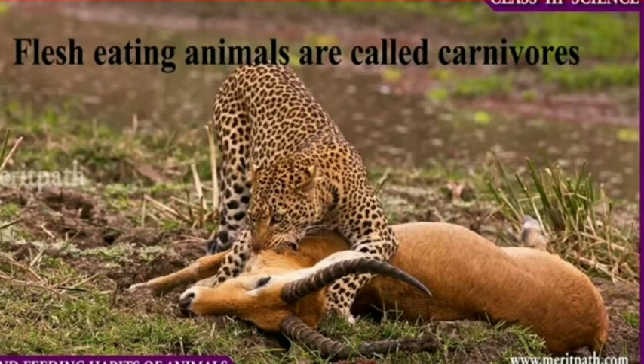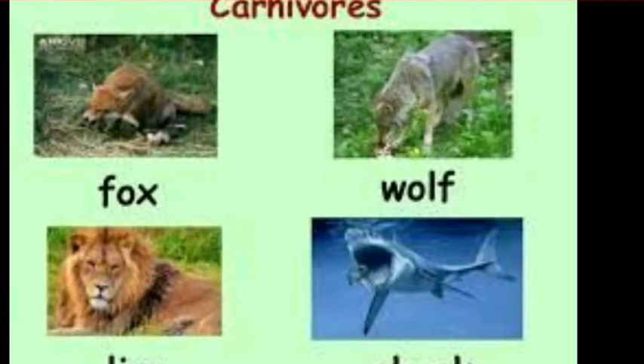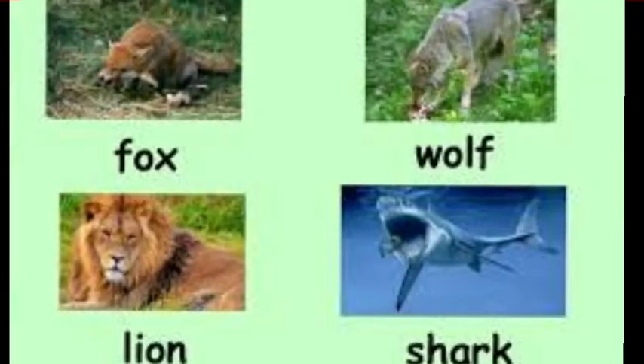First of all, we will learn what carnivorous animals are. Animals that eat the flesh of other animals are called carnivorous animals. Some examples are fox, wolf, lion, shark, snake, and frog. But how do they eat food? What are the eating habits of carnivorous animals?